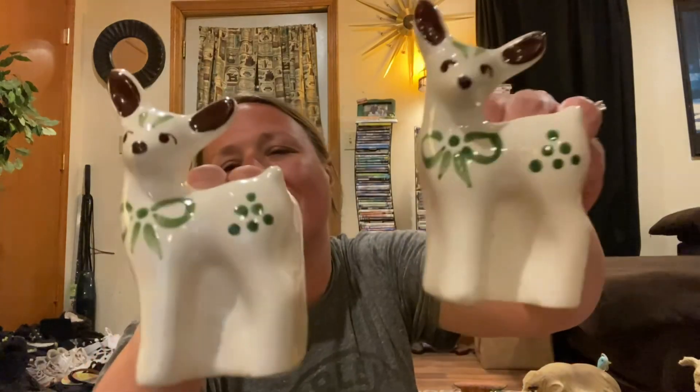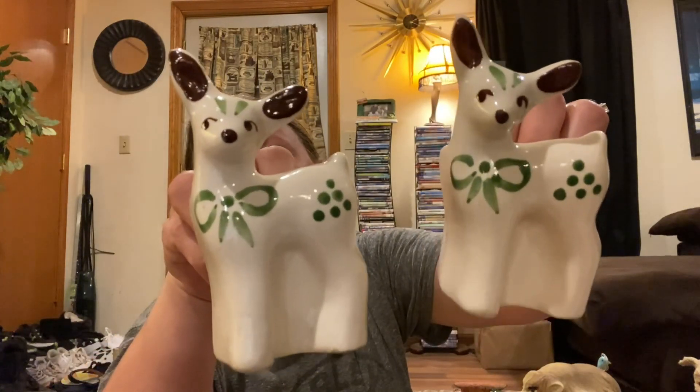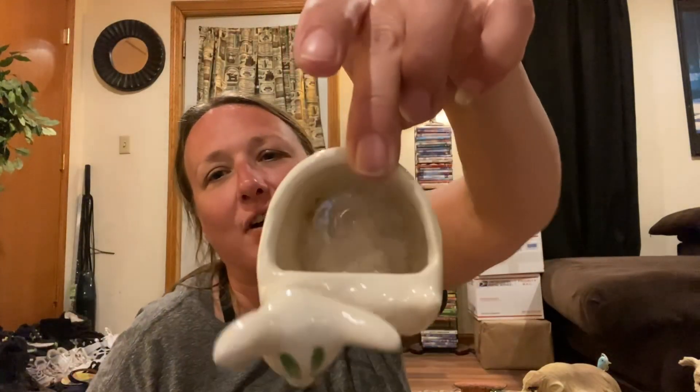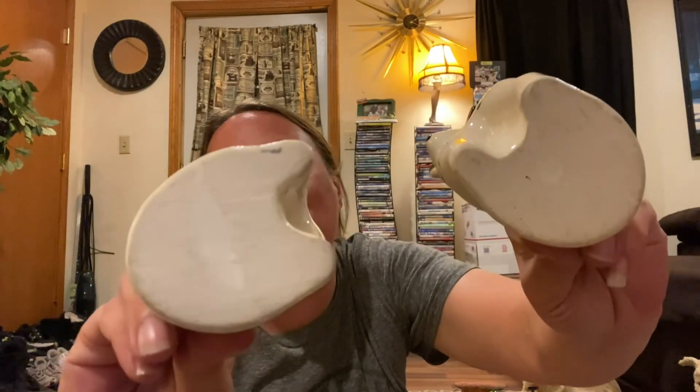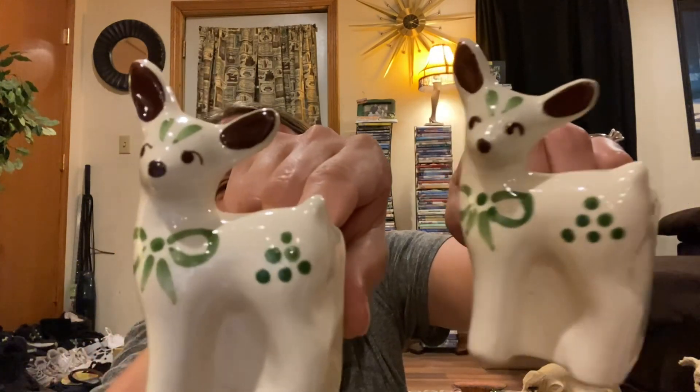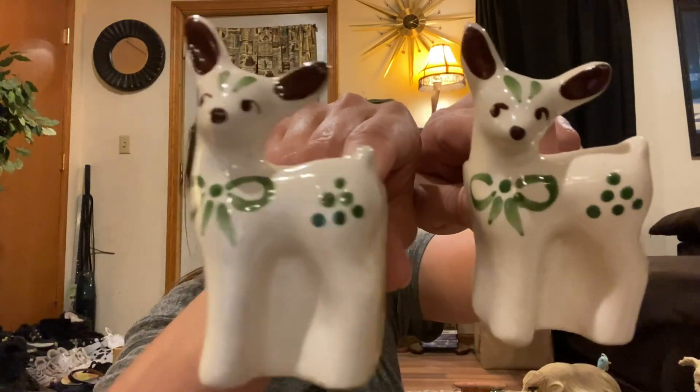Then two really, really cute fun deer planters. These are a certain brand and right now my brain is not functioning — I cannot think for the life of me who the maker is. I'm sure you guys will let me know in the comments below. But they're so cute and adorable — little cute deer planters.